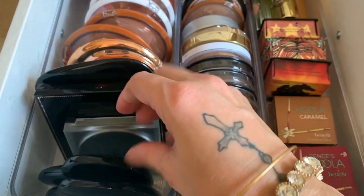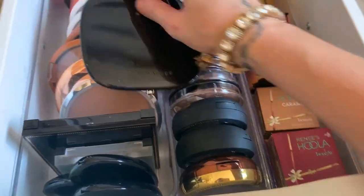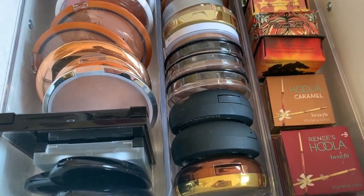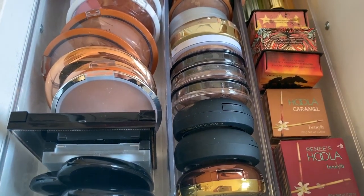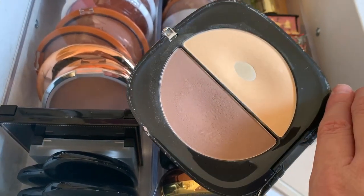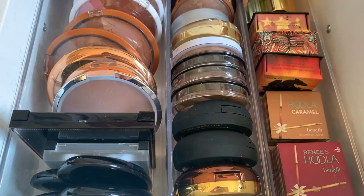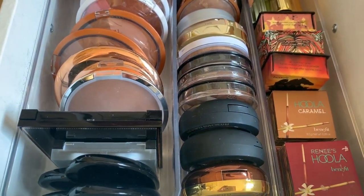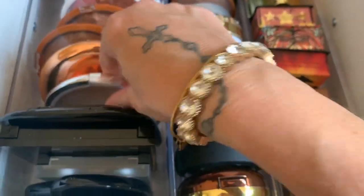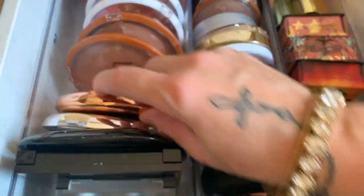I also have this Davinci bronzer — these are older and may not be available anymore. Then this Marc Jacobs, which I've shown in other videos — it's more of a contour kit. I love that highlighting and brightening shade. This is the Marc Jacobs O!Mega Bronze in Mirage Filter.